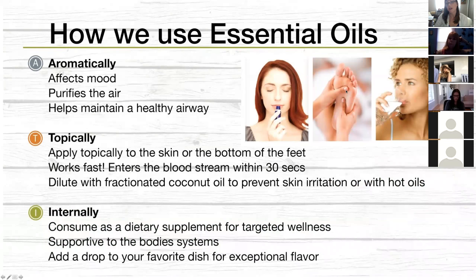We use essential oils in various ways. The first way is aromatically. When you put a little drop of peppermint in your hand and breathe those therapeutic compounds in through your nose, that's an aromatic use of essential oils. You've probably heard of diffusers — little machines that diffuse the oil with water throughout the air to create that aromatic effect. Essential oils purify the air, affect our moods, and help maintain a healthy airway. That's how a lot of people get started with essential oils.